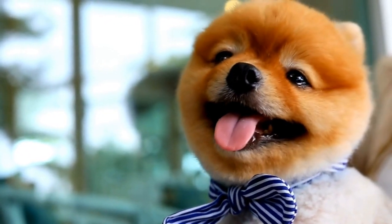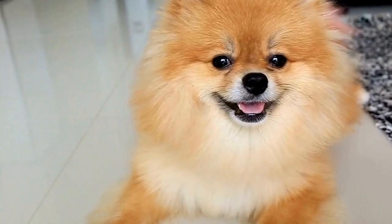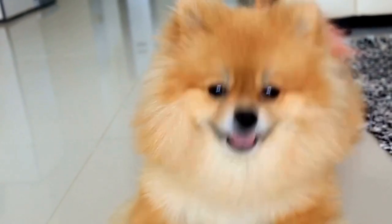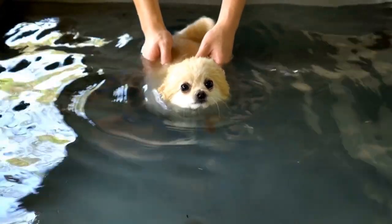Participating in an agility competition requires more than just physical abilities — it also demands mental acuity. Pomeranians need to be able to quickly assess the course, make split-second decisions, and follow the handler's cues. The ability to think on their feet and adapt to different situations is what sets apart the top-performing Pomeranians from the rest.